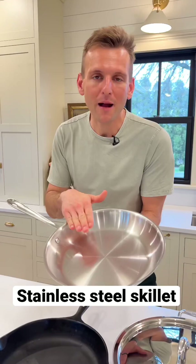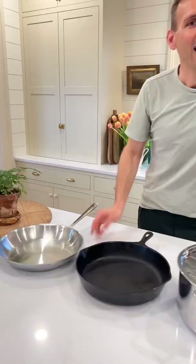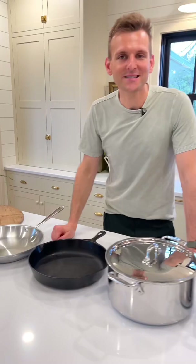A 12-inch stainless steel is my friend all the time in the kitchen, whether I am browning meat, cooking burgers, or eggs. It all works right in here.